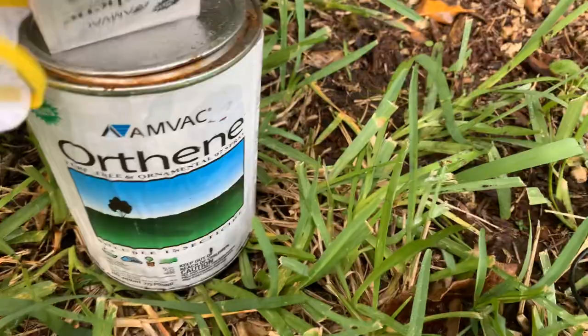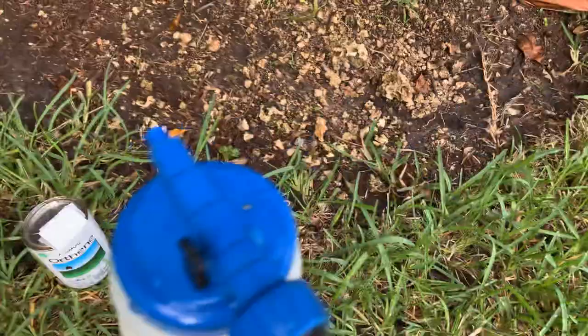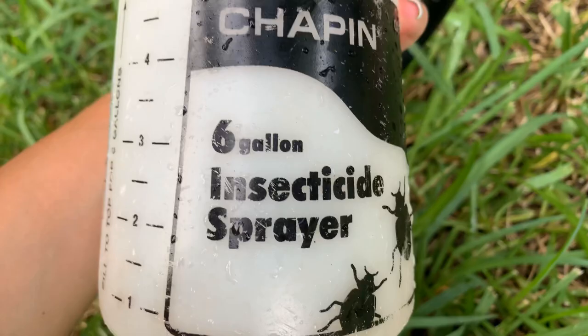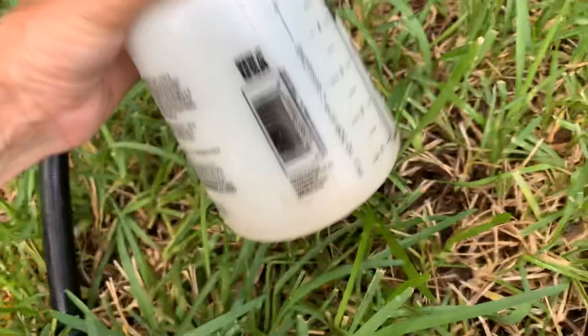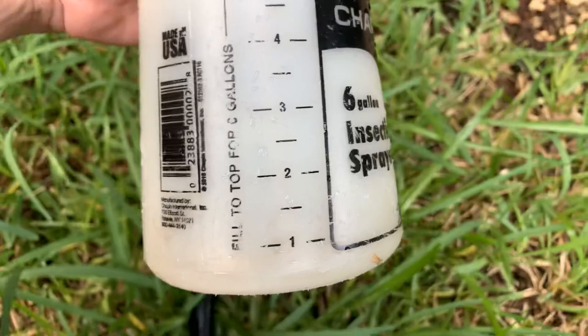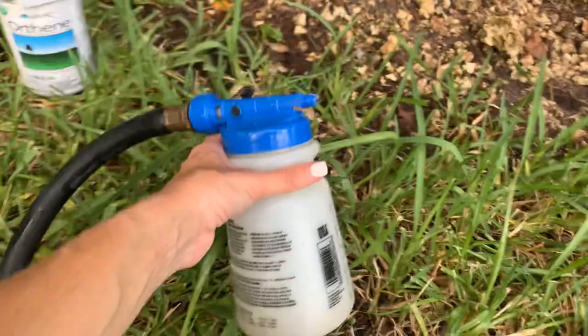This stuff is very potent — it has a whole list of directions to be very careful with. Try not to inhale it; it smells really bad. I've already started to spray and I put it inside the insecticide sprayer, which is the Chapin 6-gallon insecticide sprayer. I put three half-teaspoons and filled it up to number three, which gives three gallons total. So half a teaspoon per gallon is what I usually use — you can go up to one teaspoon per gallon depending on how you want to treat.